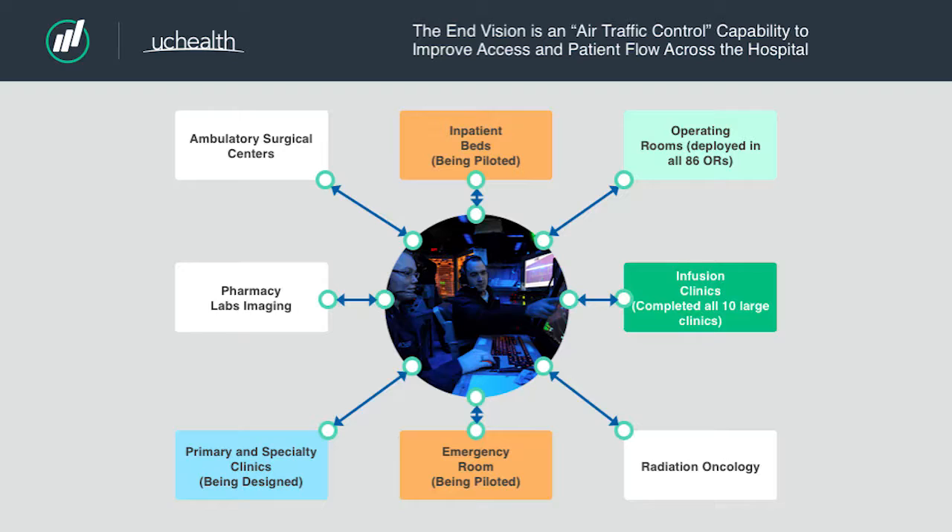Moving on from infusion, we're working on putting this into play in two other settings. In our operating rooms, surgeons are exchanging block times with one another so that very expensive OR time doesn't go to waste. And we're beginning a project around bed geography and patient placement in an inpatient setting — matching patients to the unit they belong on, but knowing you can't always put them on a single unit, and accommodating arrival-departure patterns since admissions aren't always scheduled.